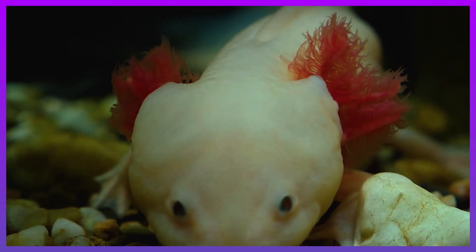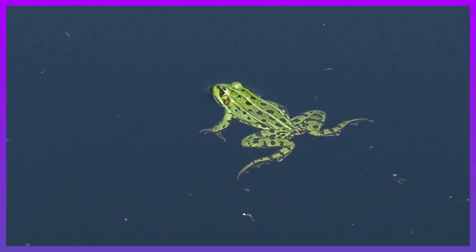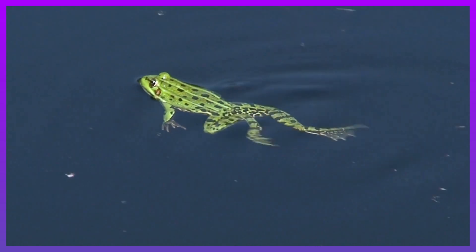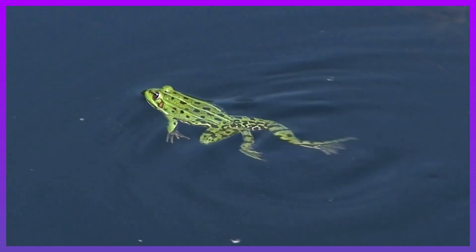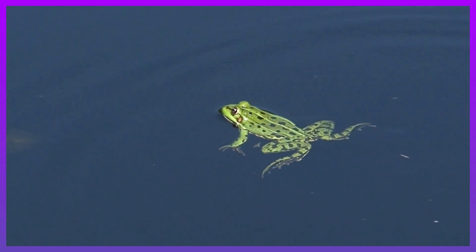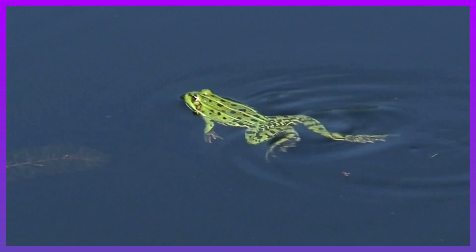Amphibians may be camouflaged in brown and green, which is their main defense from predators. There are also amphibians that have toxic skin, which are poisonous to eat and harmful to predators.